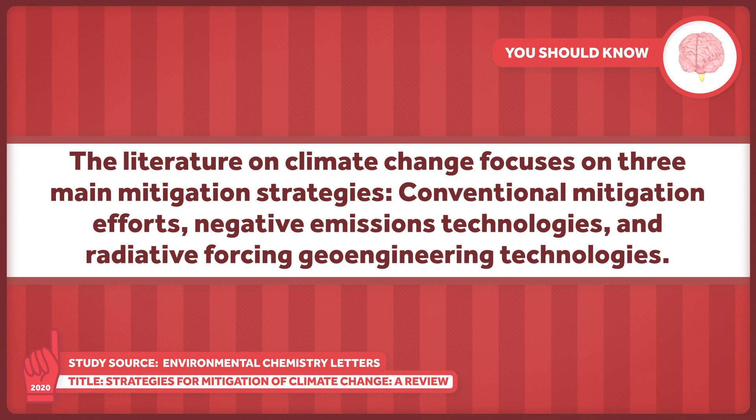The literature on climate change focuses on three main mitigation strategies: conventional mitigation efforts, negative emissions technologies, and radiative forcing geoengineering technologies. We'll get to that last one shortly. First, the conventional mitigation efforts.